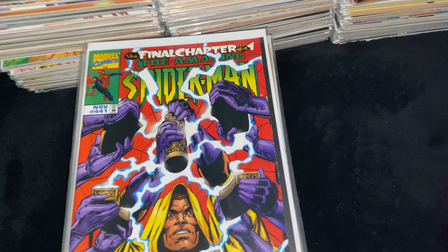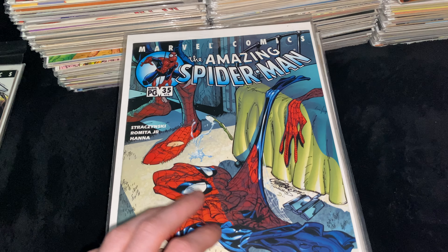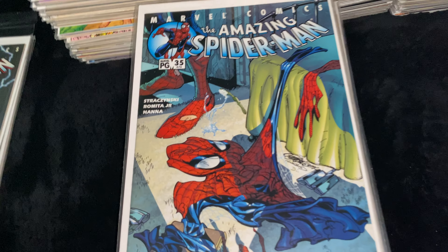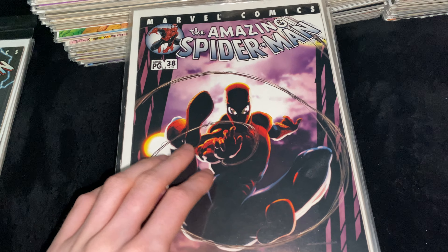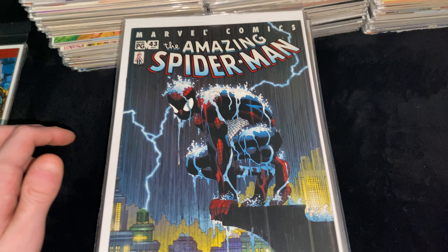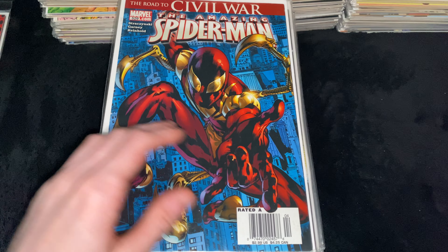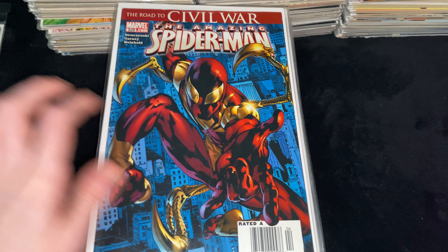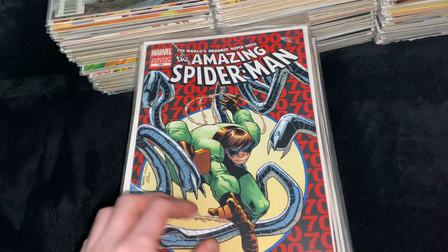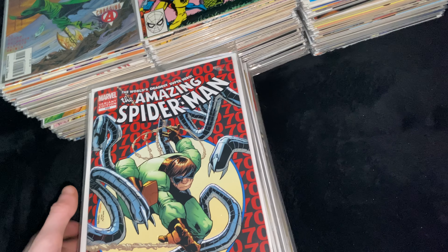Then we got ASM Volume 2 Issue 1. Then ASM Volume 2 Issue 35, Legacy Number 476 — the issue where Aunt May finally realizes that Peter is Spider-Man. Then ASM Volume 2 Issue 38, Legacy Number 479, awesome cover. Then ASM Volume 2 Issue 43, Legacy Number 484 — awesome Romita Jr. cover. Going back to Volume 1 numbering, ASM Issue 529 — first appearance of the Iron Spider-Man suit. Then ASM Issue 700, the last issue of Amazing Spider-Man, where Doctor Octopus is in Peter's body and Peter is in Doc Ock's body and dies, and Doctor Octopus becomes the Superior Spider-Man — also the first cameo appearance of Superior Spider-Man.